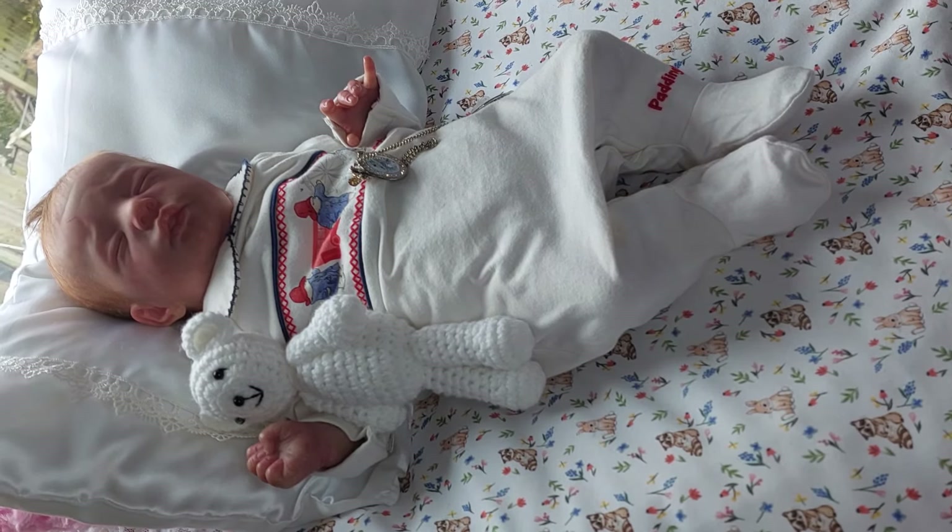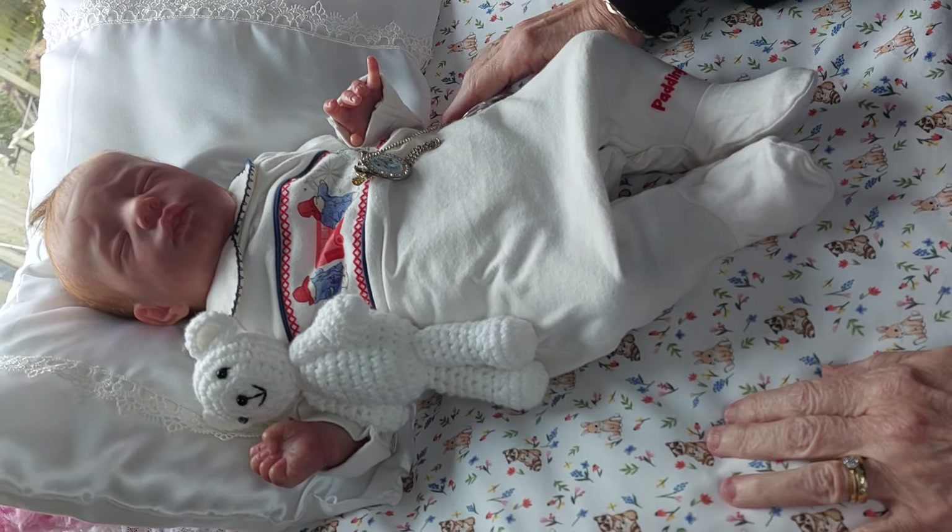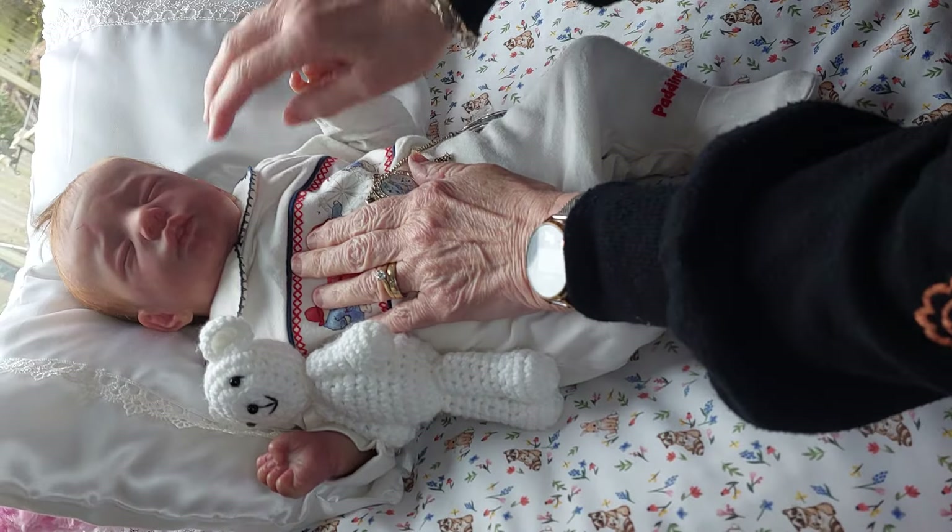Good afternoon everyone and welcome to Chris's Cuddles. Today we're going to do little baby James.